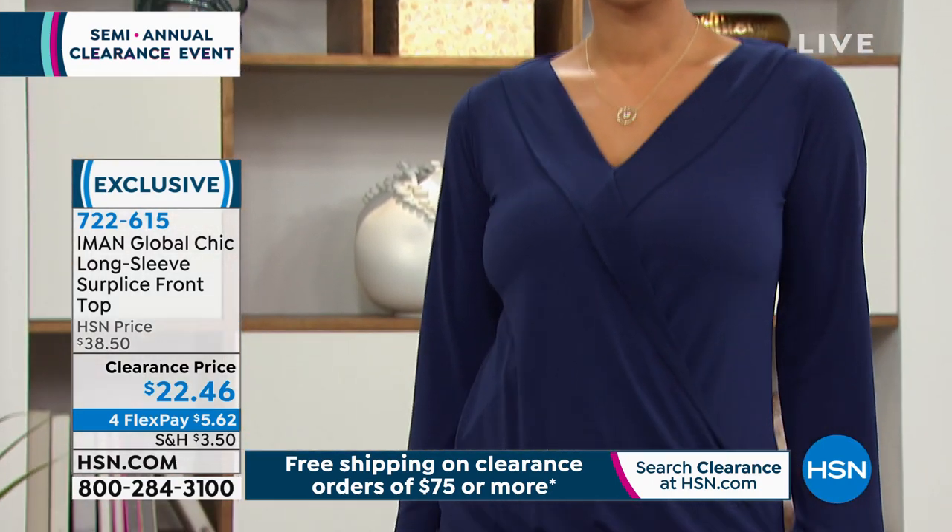This is an accentuating piece for every body, whether you are a little bit slimmer, whether you're athletic with strong shoulders like me. My friends say I have to go sideways in the doorway! But it just is flattering whether you're full-chested — it just doesn't matter. This is such a flattering look.